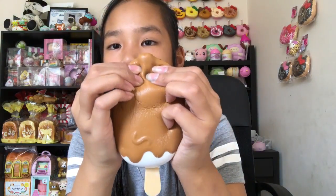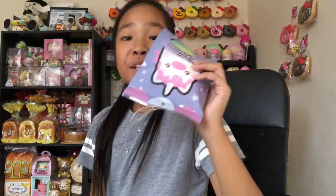This one doesn't really have a scent — or if it does, it's so light I can't really smell anything. It's so soft, and I would probably eat this in real life if they actually made this as a food.